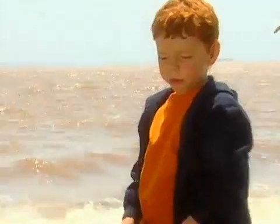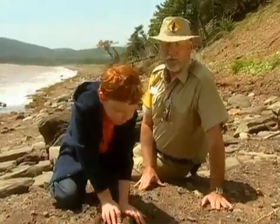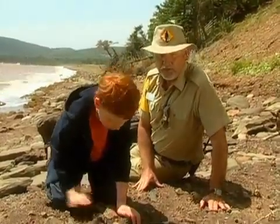Wow. Conglomerate rock really is all three of them, isn't it? It sure is, Daniel. And this conglomerate was put here over 200 million years ago. Whoa.